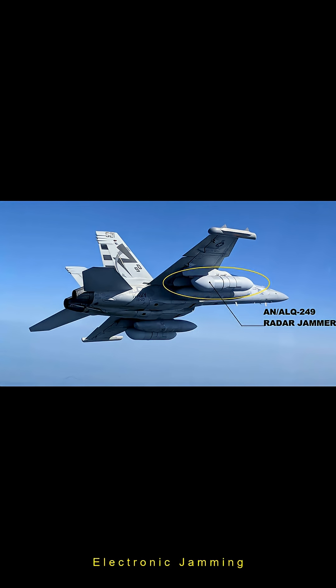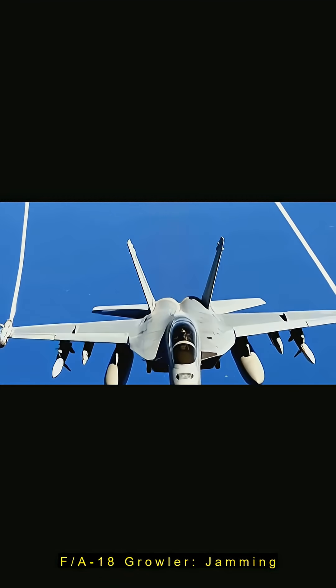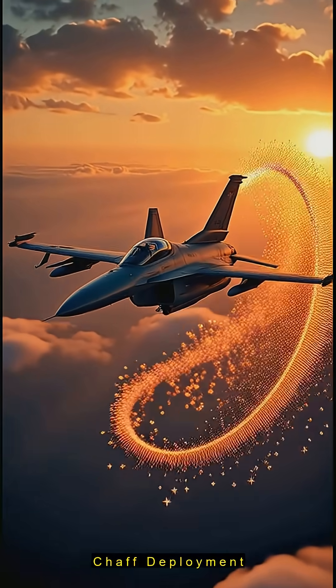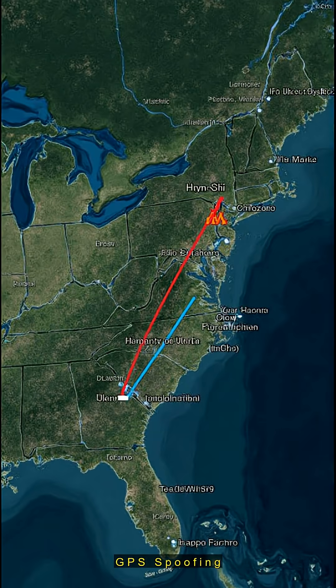Next, jamming. Aircraft like the F-18 Growler blast radars with noise or fake signals, blinding them. Chaff — metallic strips — creates decoy clouds, while advanced systems spoof missile guidance or GPS, giving jets an edge even if low-frequency radars spot them.